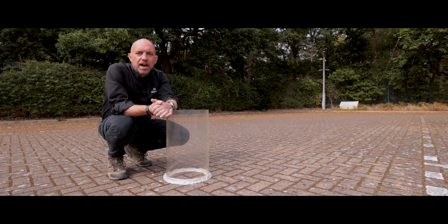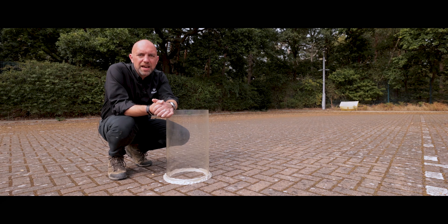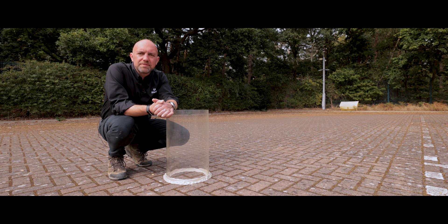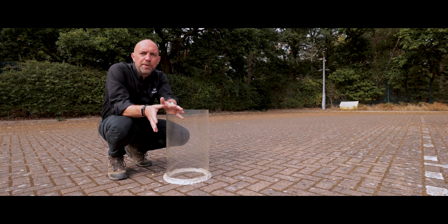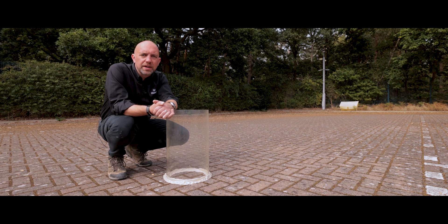We're at Martlesham Park and Ride Car Park, which is a permeable pavement that's been installed back in 2003 — that's 17 years ago now. In that time it's had virtually no maintenance whatsoever, so we're going to perform a very simple visual infiltration test just to prove how well it's still working now.